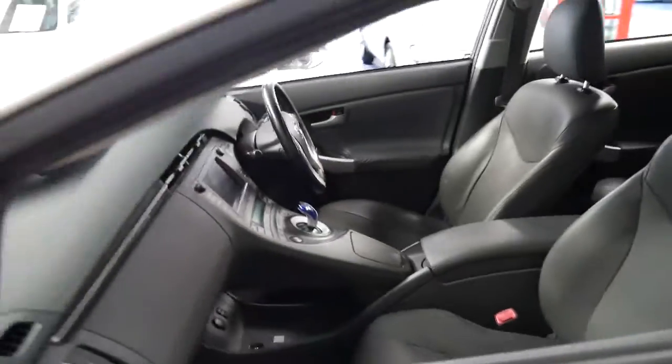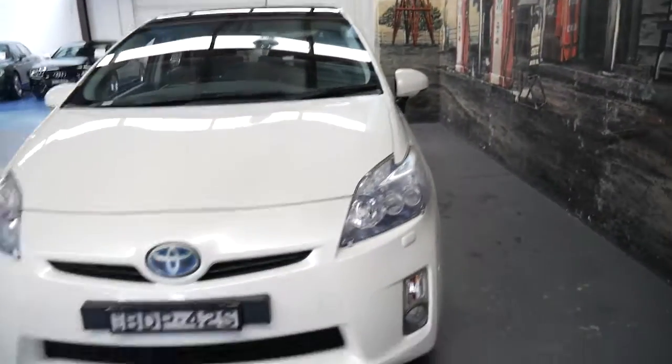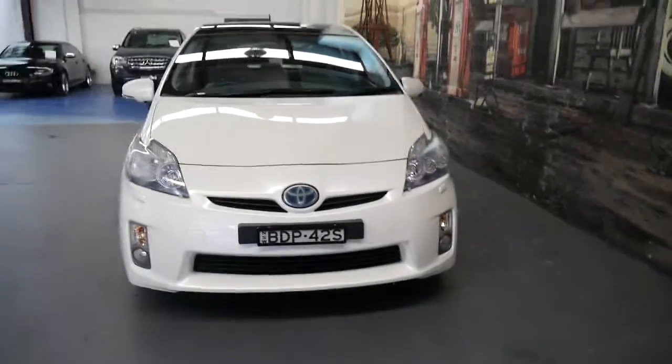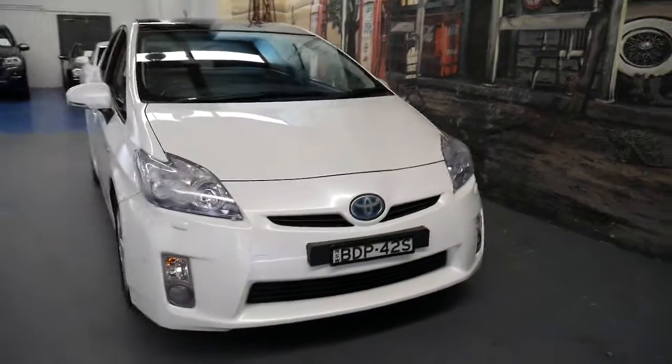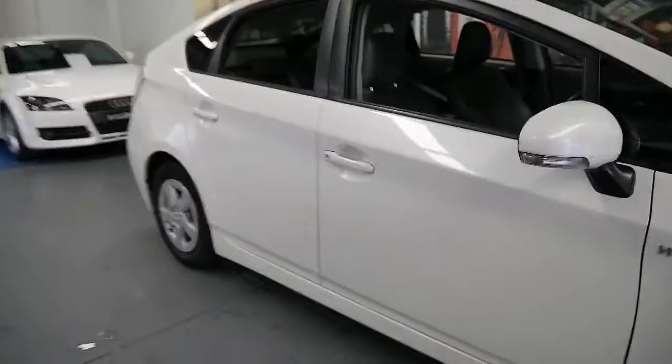It's also got bi-Xenon headlights and parking sensors. As I said, it parks itself — can't get much better than that. It's got the distance cruise control so the car brakes for you. If you set the cruise control and the person in front puts their foot on the brake and you're not concentrating, it handles it for you.